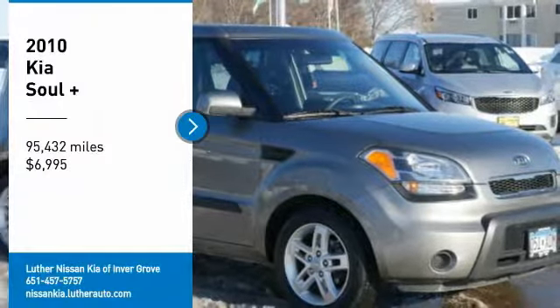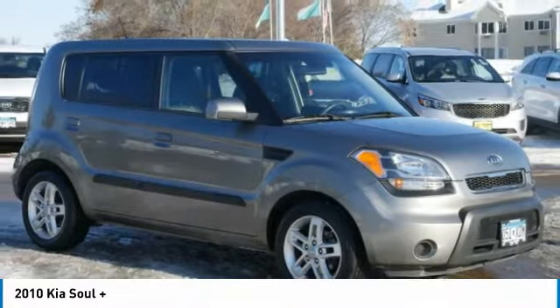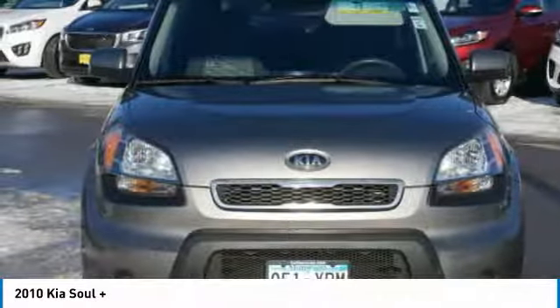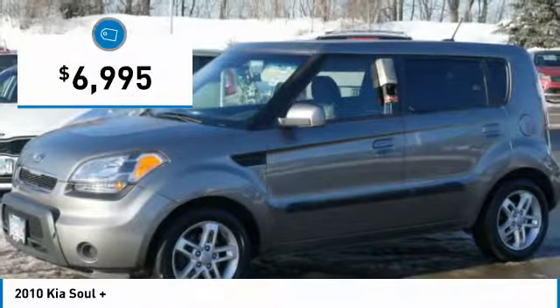Looking for the right vehicle? Check out the 2010 Soul. The Soul is quick and ready with its innovative, catchy style. A sharp, roomy and well-fitted cabin, a comprehensive list of safety and fun features, and is priced below $10,000.